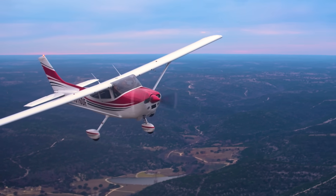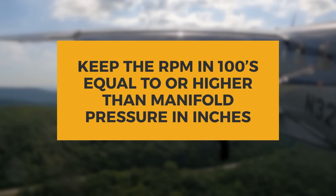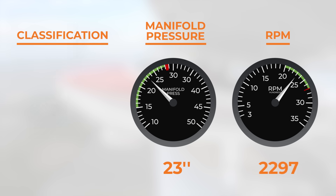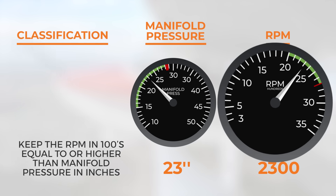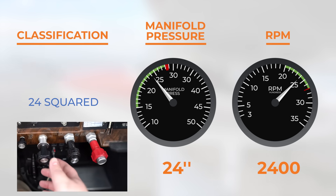Going back to the original question: if you want to increase power, do you move throttle first or prop first? The easy way to remember it is to keep the RPM in hundreds equal to or higher than the manifold pressure in inches. For example, say you have 23 inches of manifold pressure and 2300 RPM — called '23 squared.' If you want to go to 24 inches and 2400 RPM — '24 squared' — you would move the propeller knob first to increase the RPM, followed by the throttle to increase manifold pressure. So when increasing power: prop first, then throttle.